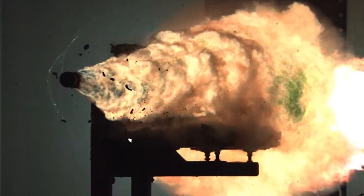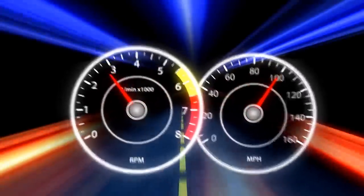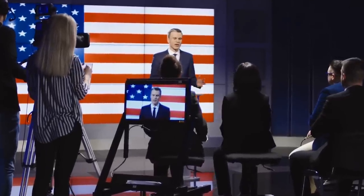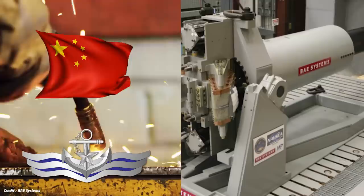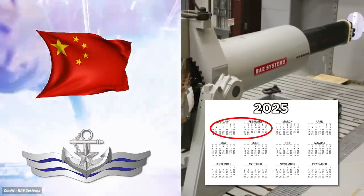The projectile bursts through its casing and travels several kilometers at Mach 7 speeds to destroy its target. At these speeds, the projectiles can travel as fast as 200 kilometers. The hypersonic speeds allow the projectile to penetrate several barriers as seen here. While the U.S. is still deliberating on the future of its EM Railgun project, it was reported that the Chinese Navy plans to release its own version of the EM Railgun on Navy vessels as early as 2025.